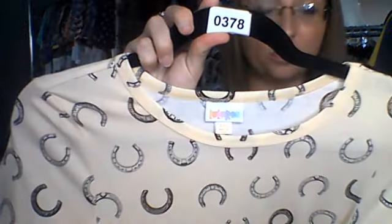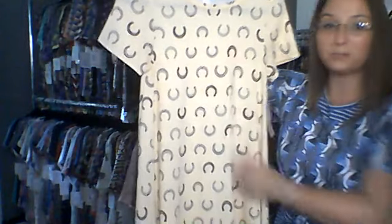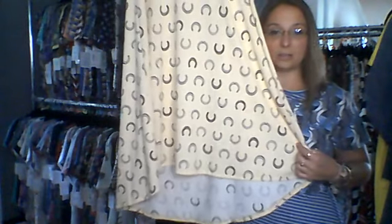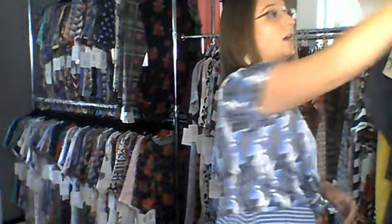First up is extra extra small — size zero to double zero. This is number 378: a really nice creamy yellow color with a great horseshoe print, some filled in with brown. I'll lift it so you can see that beautiful swing in the back, that nice scoop that gives you extra fabric. Number 378 is very flattering.